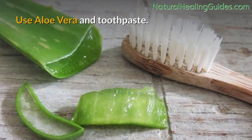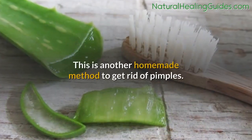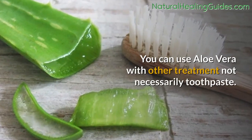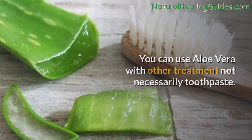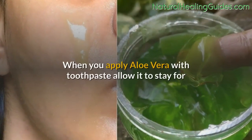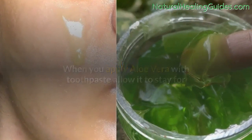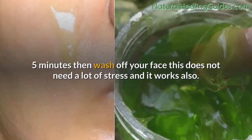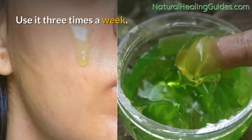Use aloe vera and toothpaste. This is another homemade method to get rid of pimples. You can use aloe vera with other treatments, not necessarily toothpaste. When you apply aloe vera with toothpaste, allow it to stay for 5 minutes, then wash off your face. This does not need a lot of stress and it works also. Use it 3 times a week.